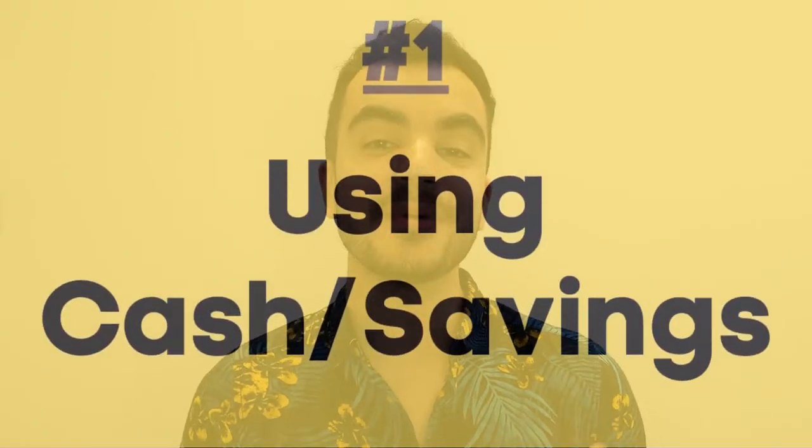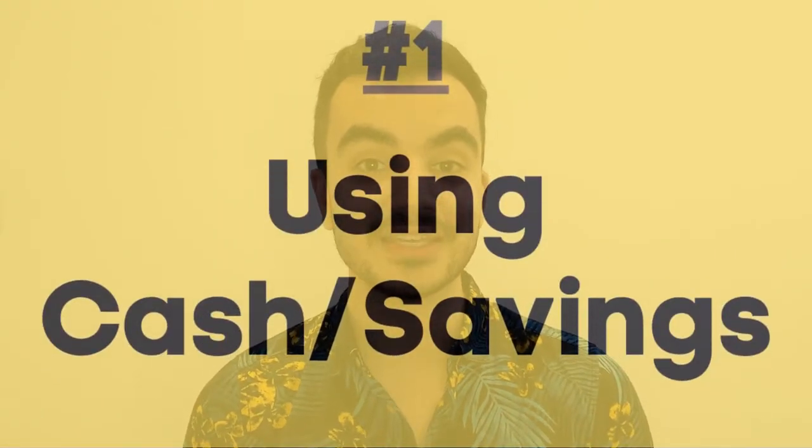The first option is that you buy a car with your savings. If you are very serious about growing your wealth and personal finance in general and you're not in any rush to buy a car, then you should know that this is really the only option you should consider when buying a car.